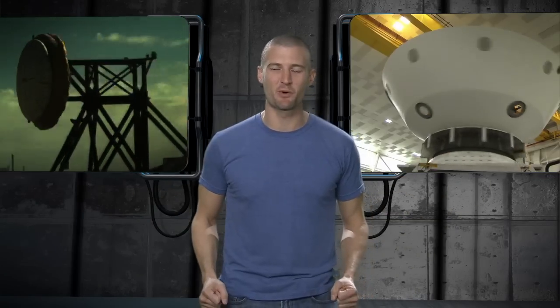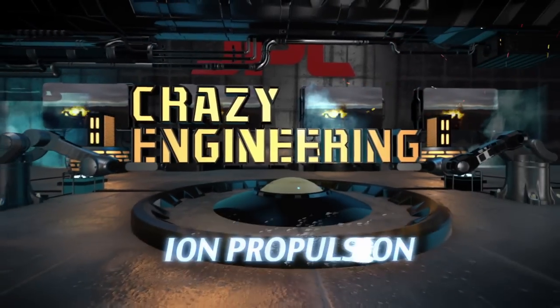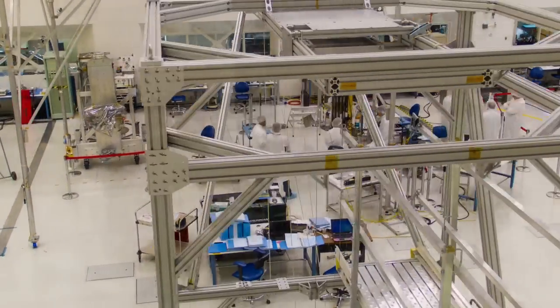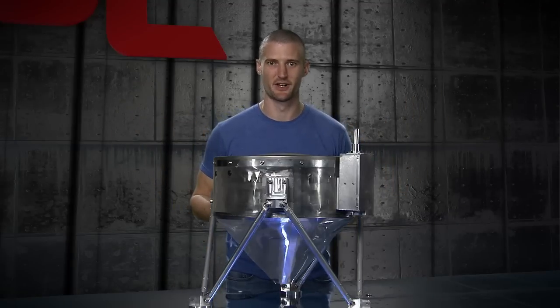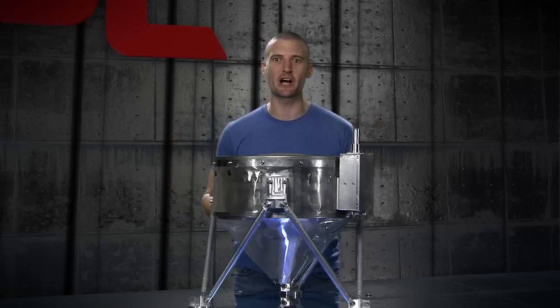Hey guys, this is Mike Meacham at the Jet Propulsion Laboratory, and this is an episode of Crazy Engineering. Here at JPL, we have to solve problems that nobody's ever solved before, and sometimes the solutions can seem a little crazy. Today we're going to talk about this bad boy, an ion thruster. What's so special about an ion thruster? What makes it different, and how does it help us get through the solar system? Let's go talk to an expert.